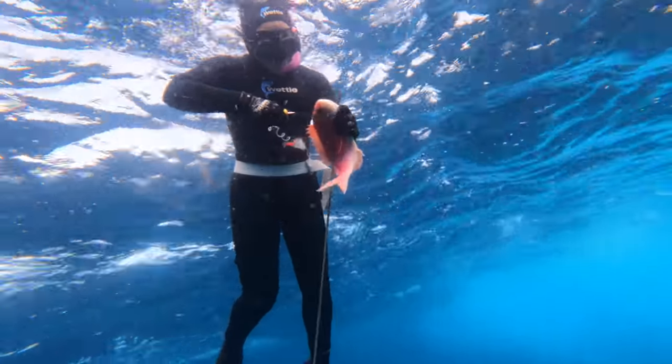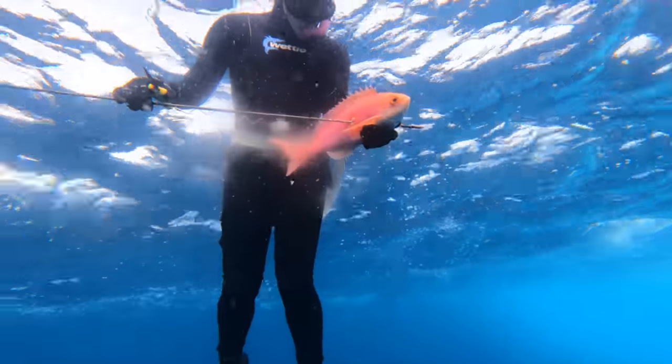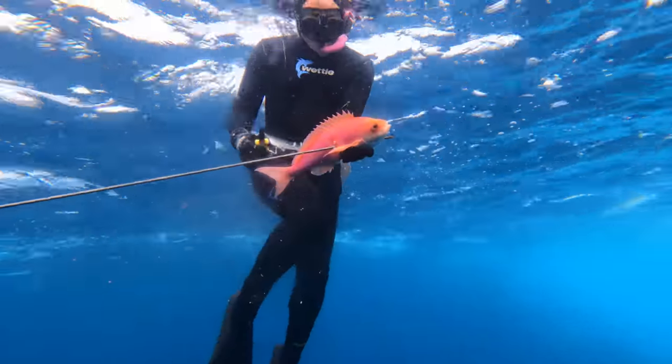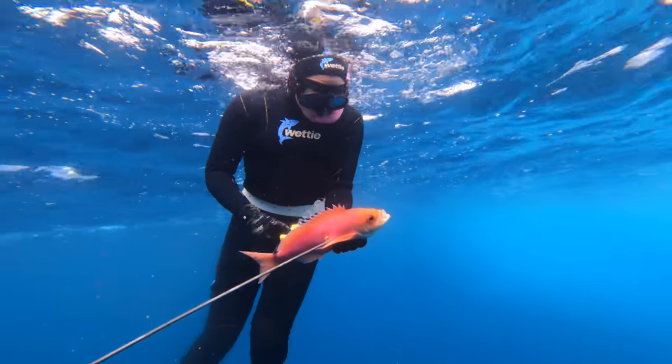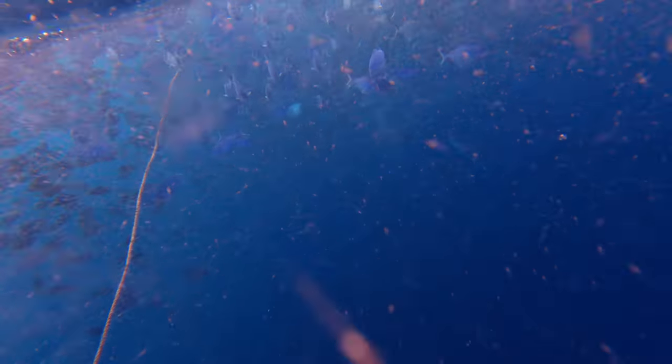Beautiful fish in lovely clear water. There's a lot happening on the surface — krill coming all around us and all these school fish are just hoeing into them. It was really exciting stuff.